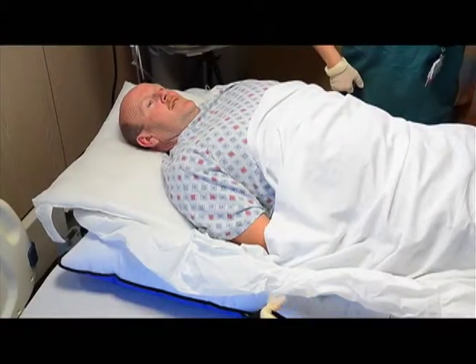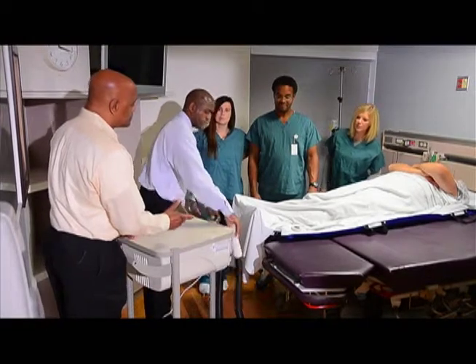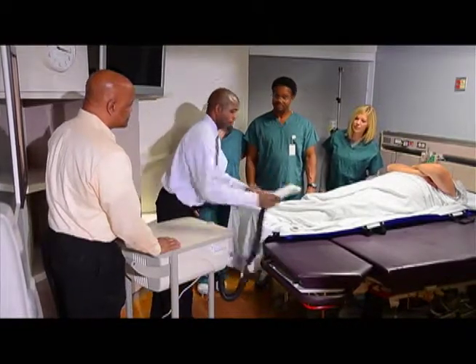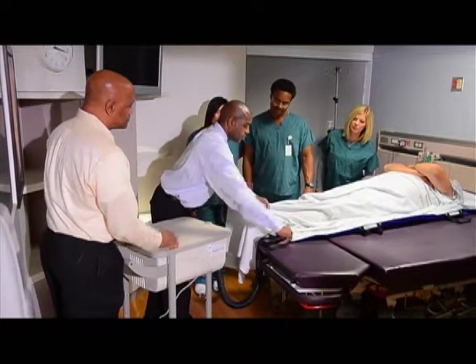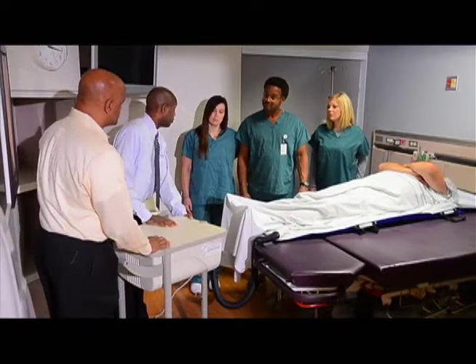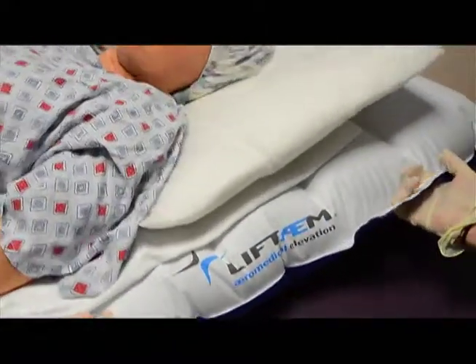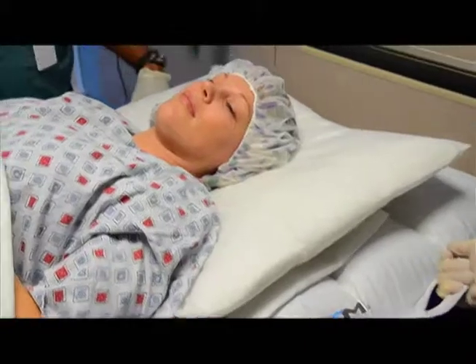Patients also prefer Lift Team-assisted transfers. The Lift Team was great. I'm a big guy — they moved me from one bed to the other like I was on air. It was a great experience. Providing a safe, efficient, and affordable method of transferring patients from one surface to another, Smart Medical Technology is committed to making the Lift Team System the standard of care for all hospitals worldwide.